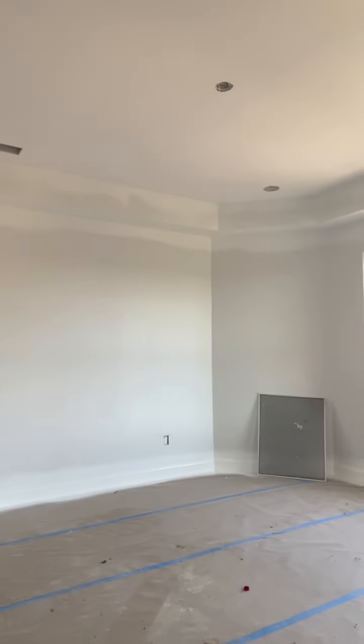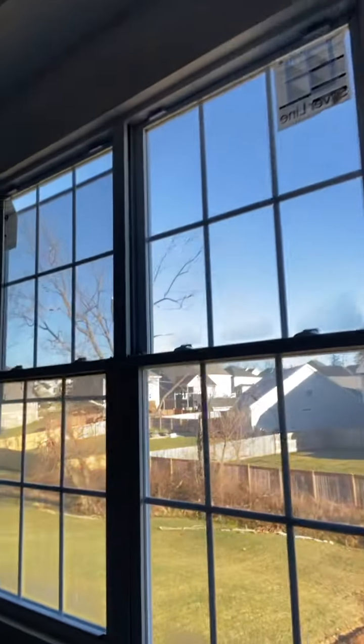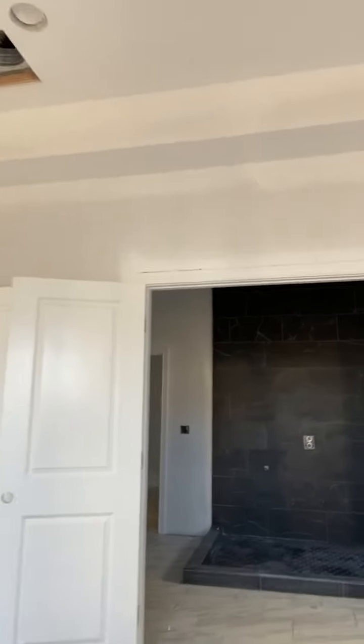Here is the bedroom — I would imagine this is going to be the primary bedroom. And this is an incredible shower, so I'm going to walk in there and show you. Look at this — it's huge, wow!